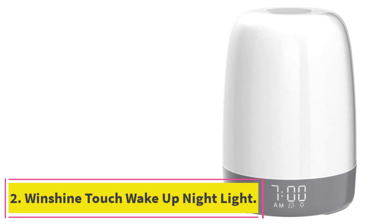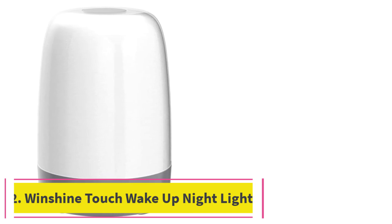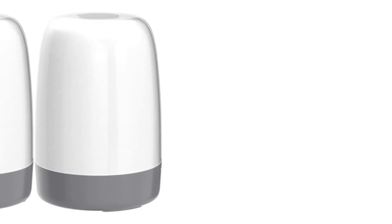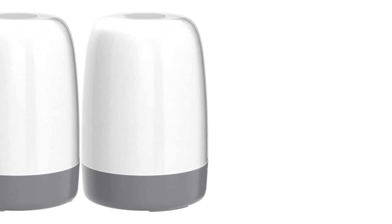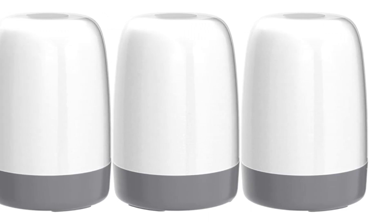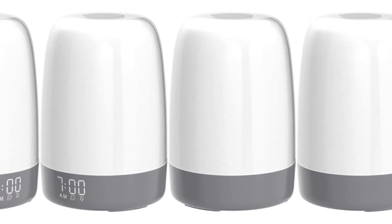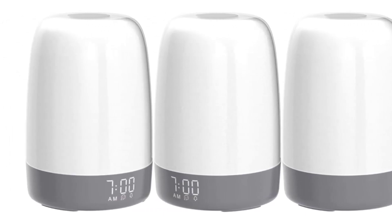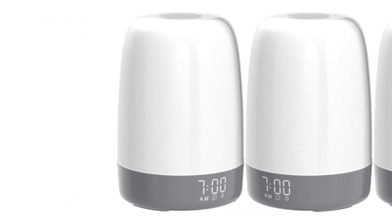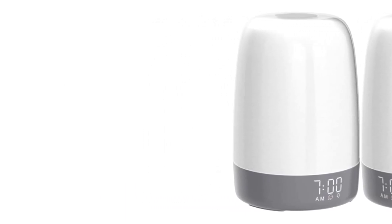Number 2: the Winshine Touch Wake-Up Night Light. For a more natural wake-up experience, try Winshine's Touch Wake-Up Night Light with Sunrise Simulation Alarm Clock. Half an hour before your set alarm time, the soft, warm light turns on and gradually becomes brighter until the audible alarm goes off, easing your body into the day by mimicking the dawning sun. At night, it also serves as a night light that you can set to different soothing colors, making it a great option for little ones.